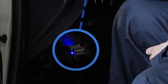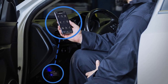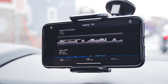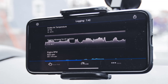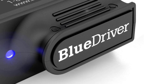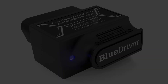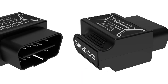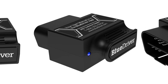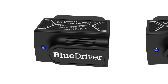BlueDriver works with all gas vehicles 1996 and newer. It provides advanced diagnostics including ABS, airbag, SRS, and TPMS for GM, Ford, Chrysler, Toyota, Nissan, Mazda, Subaru, Mitsubishi, Hyundai, Mercedes, BMW, Honda, and VW. The iOS and Android app connects you to a large database of repair videos with step-by-step repair directions. With 24/7 professional support, get in touch with highly trained technicians anytime by phone or in-app chat.